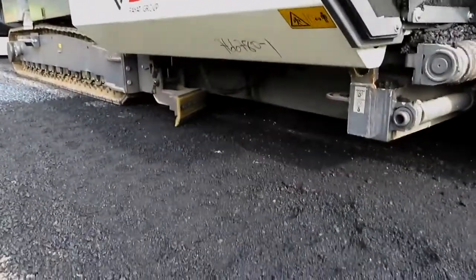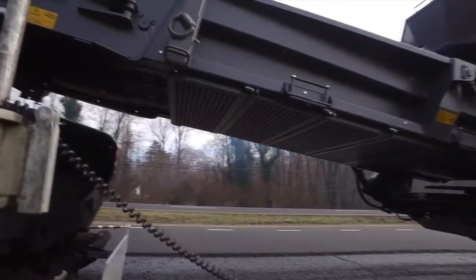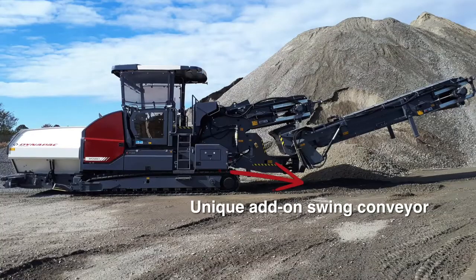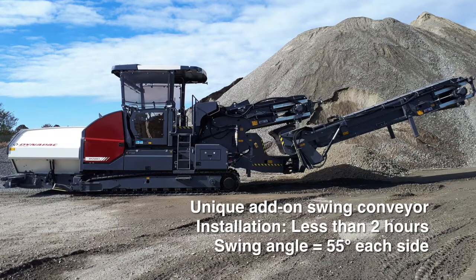The track design is optimal for bridge paving. Equipped with a short conveyor as standard, the MF2500CS mobile feeder can also work with an add-on swing app, which transforms it to a feeder suitable for offset feeding applications. It can be installed in less than two hours, and the swing angle is 55 degrees to each side.